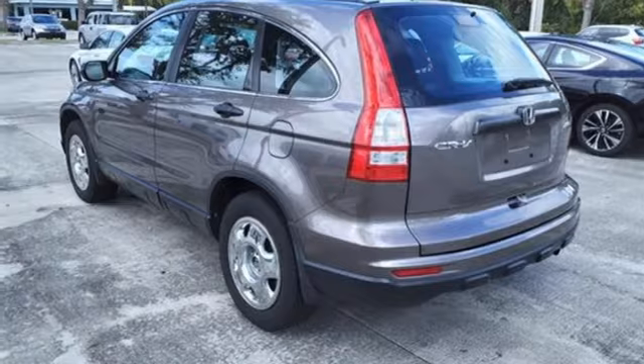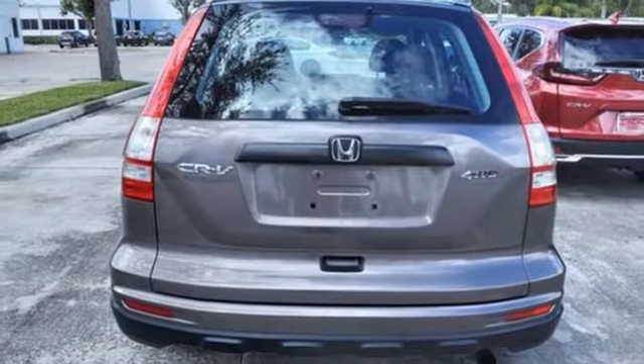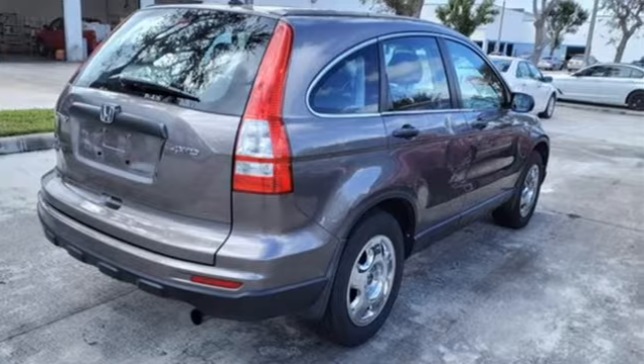AutoWeek finds it agreeable, practical, all-purpose transportation that's hard to beat. It's a Honda, so longevity comes standard. Someone's going to drive this fantastic vehicle off the lot — should be you. Test drive it today.